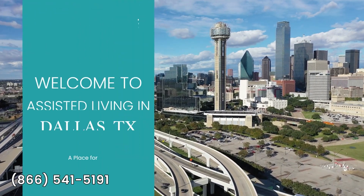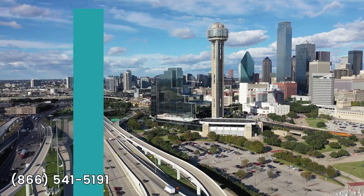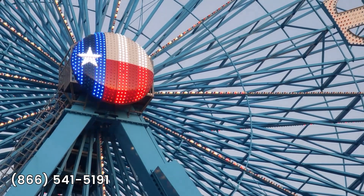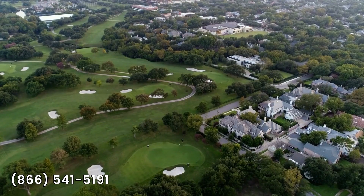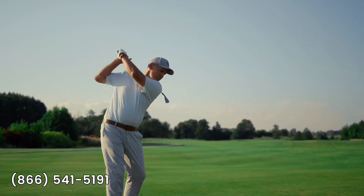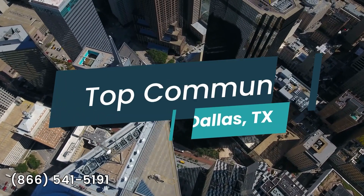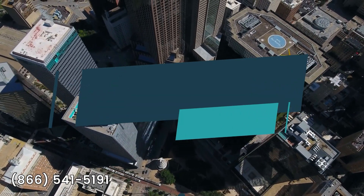Welcome to Assisted Living in Dallas, Texas. Are you exploring senior living in or around Dallas? Let's dive into how Dallas caters to seniors and what makes its assisted living communities unique. Dallas is renowned for its senior-friendly environment, boasting a wide array of amenities and services tailored to aging individuals. With an abundance of communities to choose from, let's explore three of the top assisted living facilities in Dallas and just some of their many services and amenities.